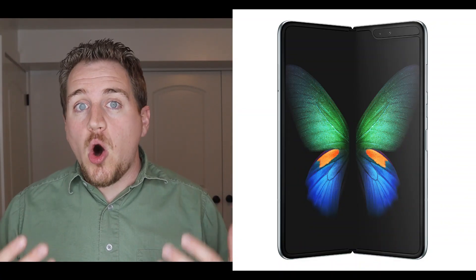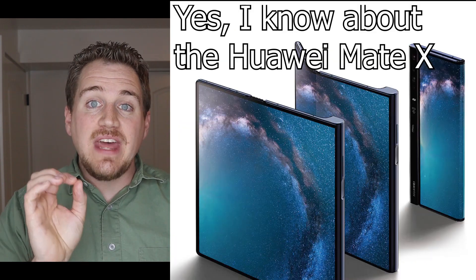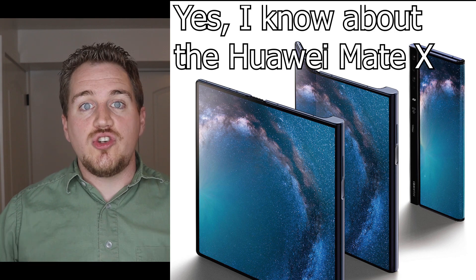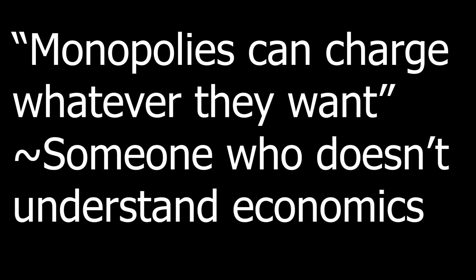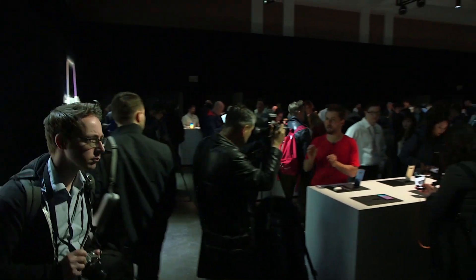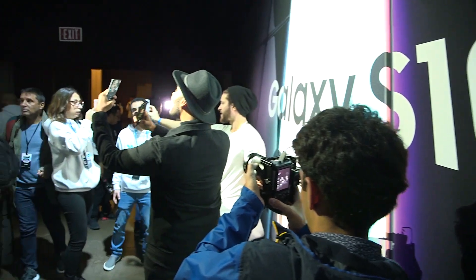Samsung is now basically the only supplier of foldable phones, so they have a monopoly over that phone. And with that monopoly power comes the ability to choose their price. When people think of monopolies, they often say monopolies can charge whatever they want. But that's a misconception, because monopolies are constrained by consumer demand. If Samsung really could charge whatever they wanted, why don't they just set the price at $100,000 or $1,000,000? Because at those prices, nobody would buy the phone. If the price is too high, not enough people buy it, and Samsung makes no money. So they have to lower the price to get people to actually buy it.